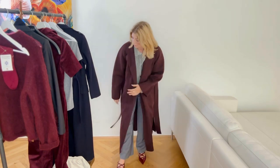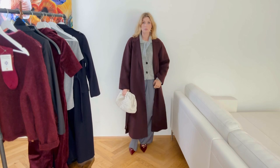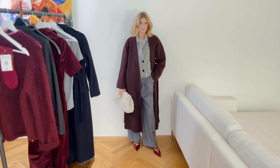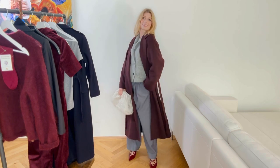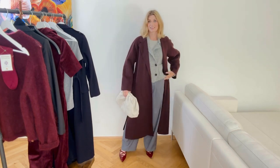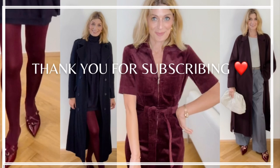The coat is definitely a yes. The shoes are a yes too. I don't have a burgundy handbag or a grey one for that matter, so we have to make do. But I love the coat! Thank you so much for watching — I hope to see you soon. Don't forget to subscribe, bye bye!